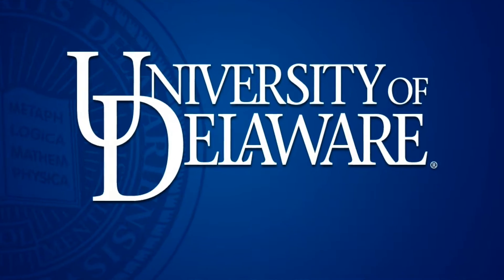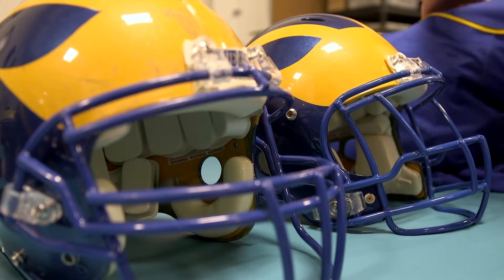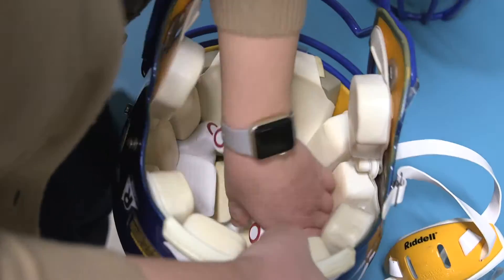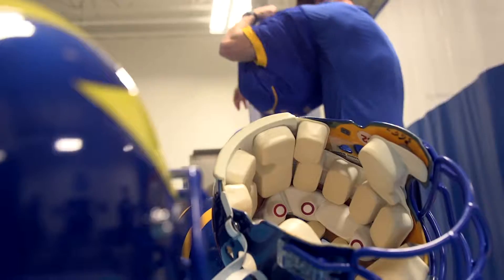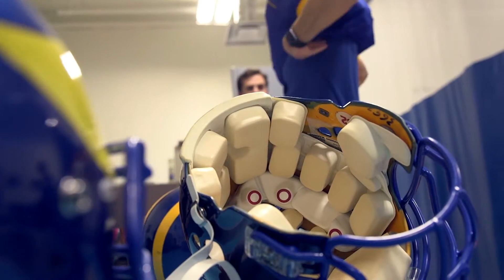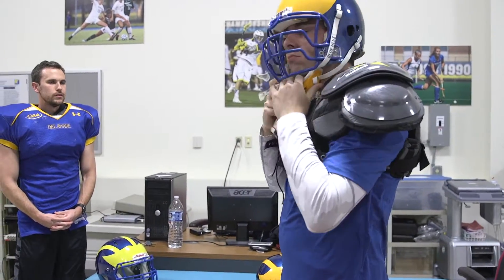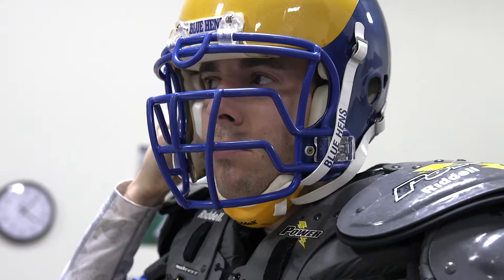Here at the University of Delaware, the guys who want to and consent are outfitted with what's called the head impact telemetry system, or the HIT system. We're actually looking at the effect of cumulative hits across the season, the total amount of g-force that they take, as well as their mean head accelerations.